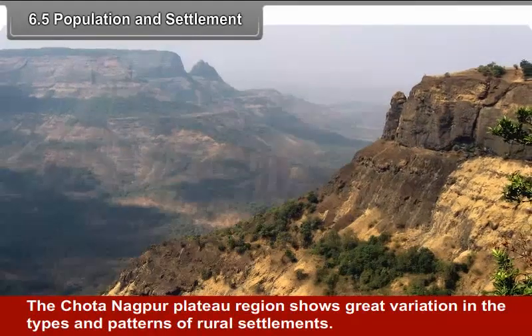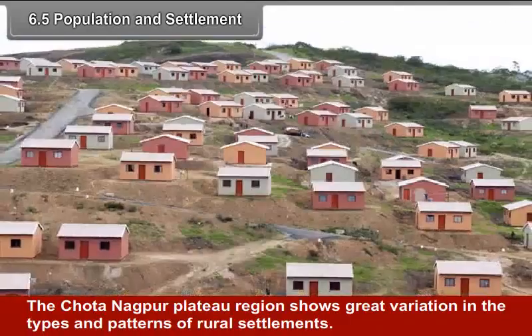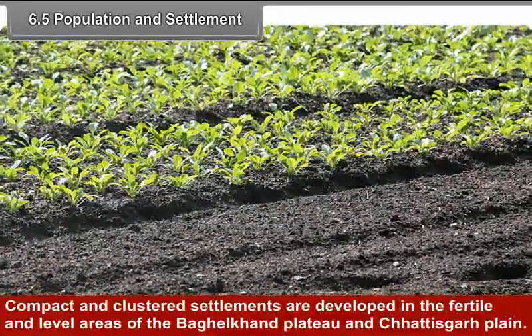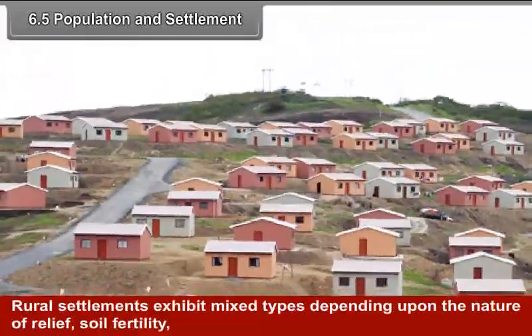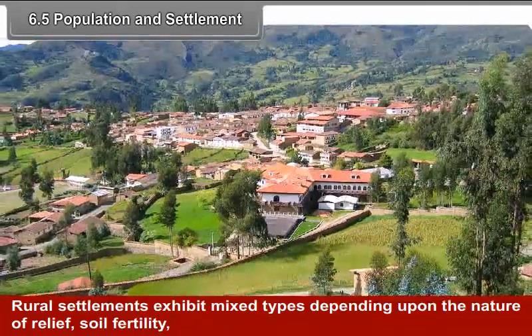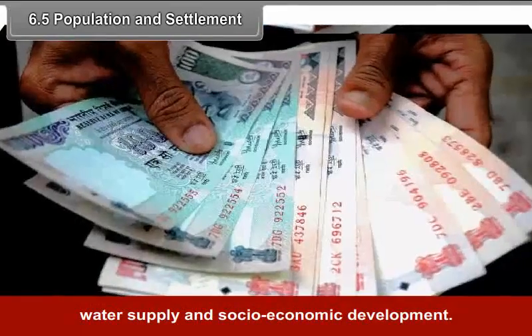The Chhota Nagpur Plateau region shows great variation in the types and patterns of rural settlements. Compact and clustered settlements are developed in the fertile and level areas of Bagelkhand Plateau and Chhattisgarh Plain. Rural settlements exhibit a mixed type depending upon the nature of relief, soil fertility, water supply and socio-economic development.